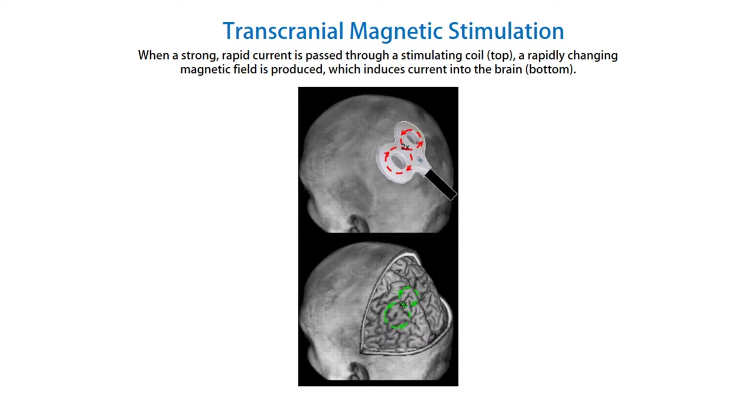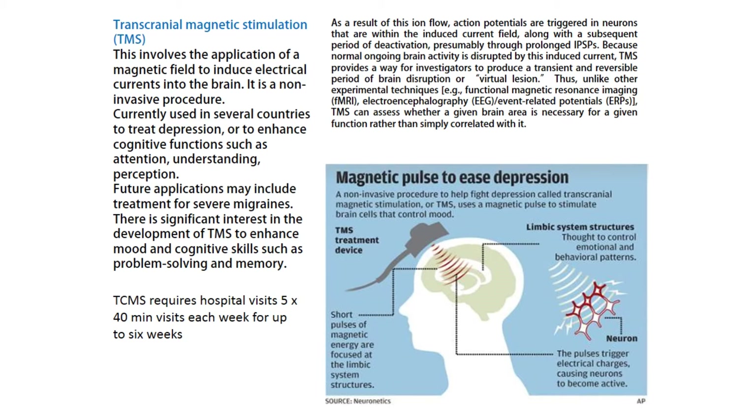Transcranial magnetic stimulation. When a strong, rapid current is passed through a stimulating coil, a rapidly changing magnetic field is produced, which induces current into the brain. Transcranial magnetic stimulation, TMS, involves the application of a magnetic field to induce electrical currents into the brain.